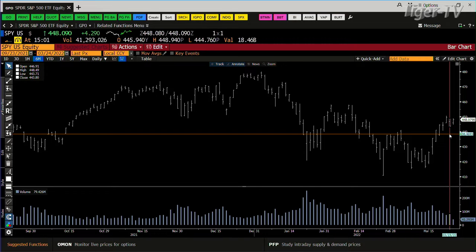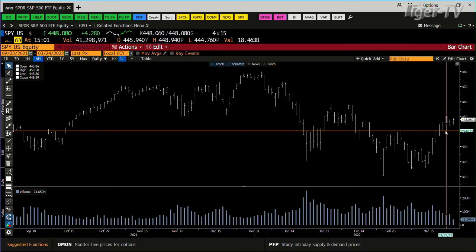Yesterday we went sideways to lower — $79 million. You only have $48 million right now, $41 million. You're going to need $74 million if we have a potential ABC structure on the way up. I suspect it's going to be coming into tomorrow that we get it.